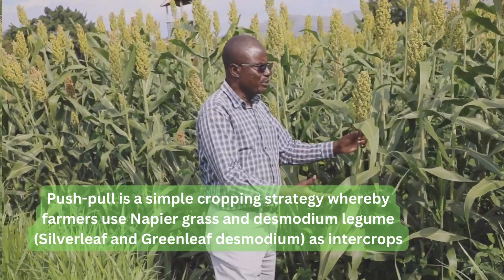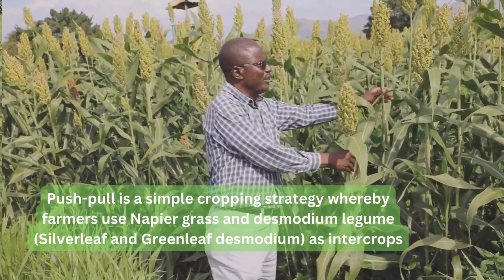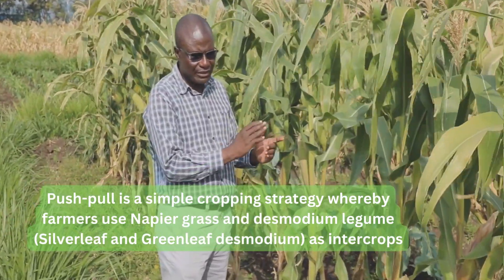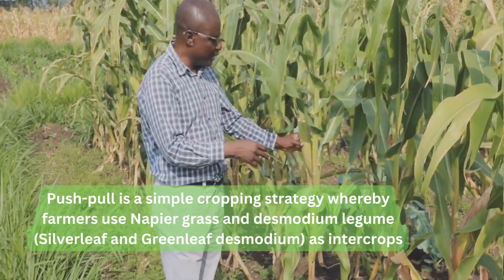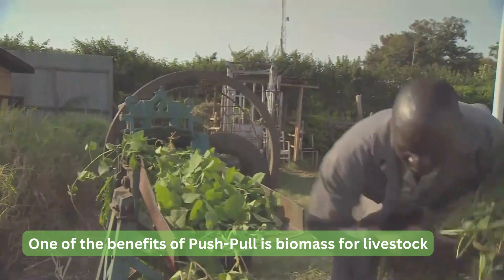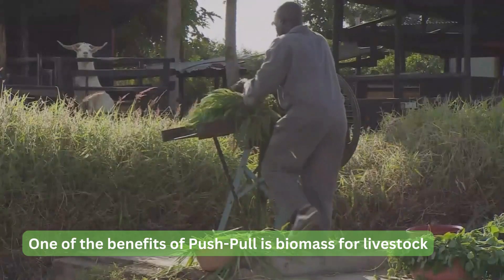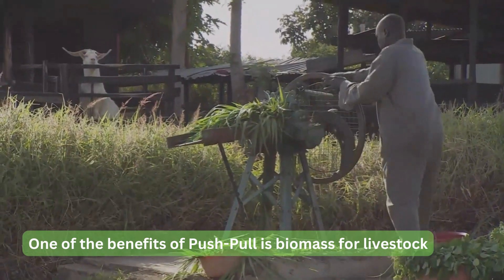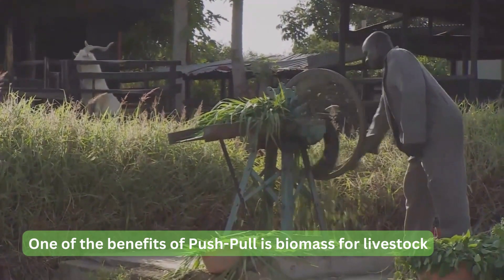The desmodium also controls Striga weed and improves soil fertility, and then you get a very good crop of maize and sorghum. The other benefit of planting the push-pull technology is it also provides fodder material for the livestock, and the quality fodder material produced is available throughout the year.